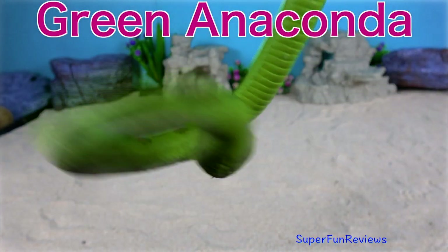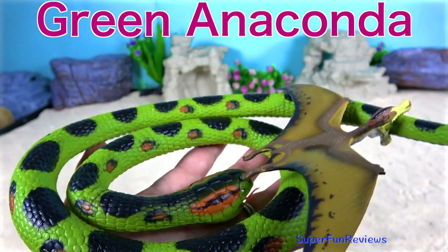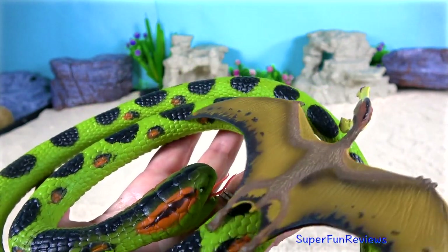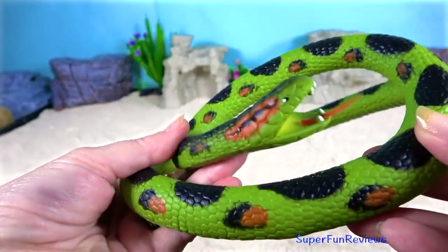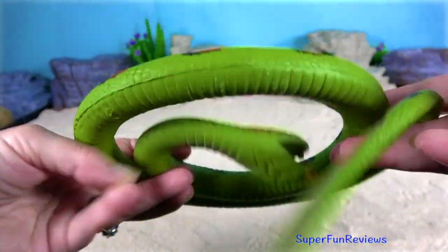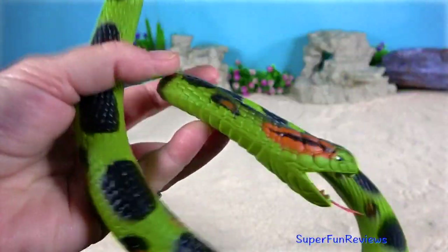Green Anaconda. The diameter of their body can be up to 12 inches or 30 cm. Green Anaconda hunts on land and in the water but prefers water where it can move with ease. It can stay under the water for 10 minutes before it comes to the surface to breathe.